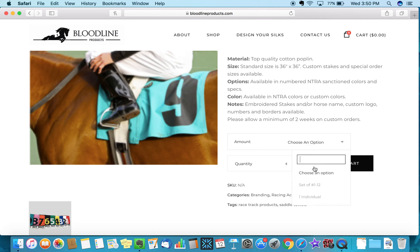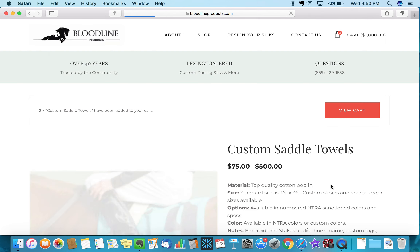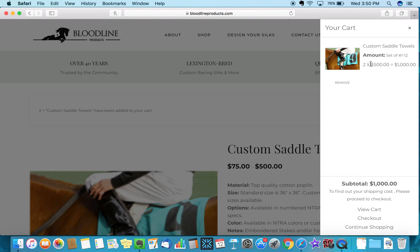Here's how you purchase these. You'll select whether you're getting a set of 1 through 12 — particularly for race tracks — or ordering one individual one-off saddle towel. I'm going to select a set of 12 here. If you're ordering two sets of 12, select 2, then add to cart. The cart pops up on the right showing two sets of 12 saddle towels for a total of $1,000.